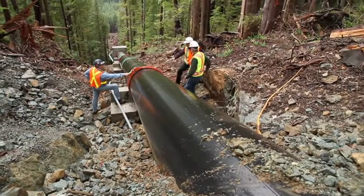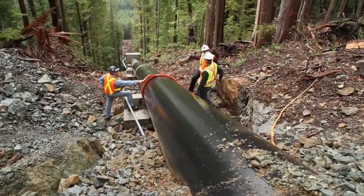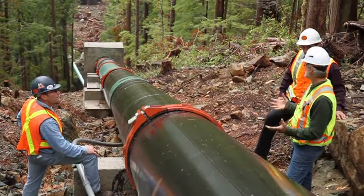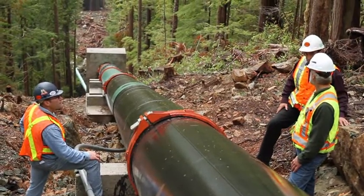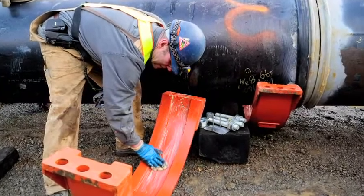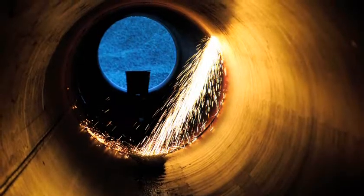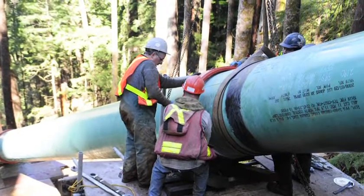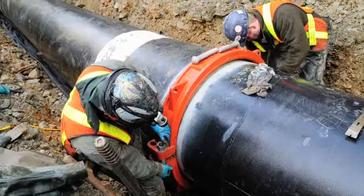Once assembled, the mechanical coupling provides a union at every joint, allowing for ease of future system access and maintenance. We can now take it apart and maintain the expansion joint much more easily. No flame is required to install a mechanical coupling, eliminating the safety concerns associated with welding. No fume or smoke extraction equipment is needed, nor do precautions such as a fire watch need to be taken.